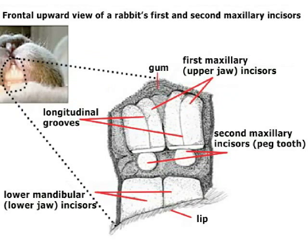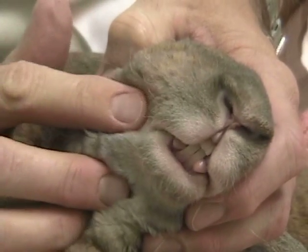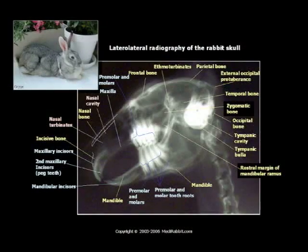It's very important with rabbits that they get a diet that is high and heavy in fiber to help keep the wear of the premolars and molars in check.